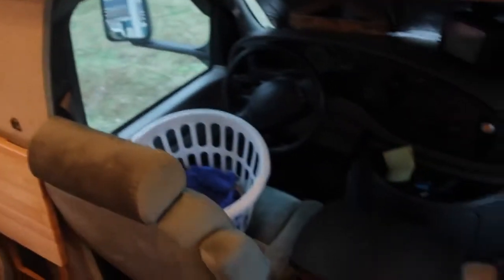Let me give you a tour of our RV. There's not a whole lot to see as far as number of rooms goes, but down here is where you sit to drive.